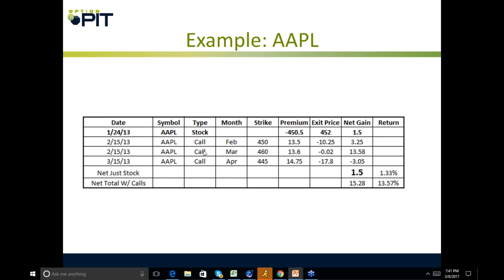My March trade — I execute the February trade at the same time I'm buying the stock. I sell a March $460 call at $3.60 and pay $0.02 to close, collecting $13.58. Then my next trade is an April $445 call — I collect $14.75, but Apple rallies so I have to pay $17.80 to get it back. Over that period, if I just bought stock I'd have made $1.50 — a 1.3% return. But with my call selling, I made $15.28. That's a 13.5% premium, and that's annualized.